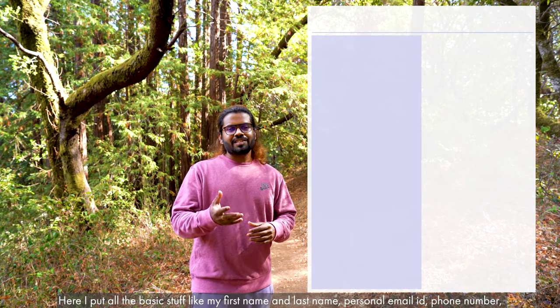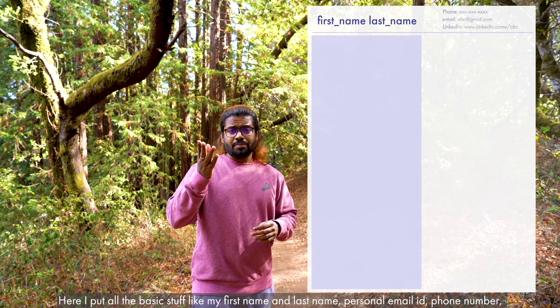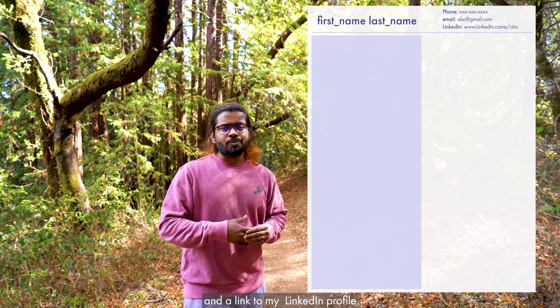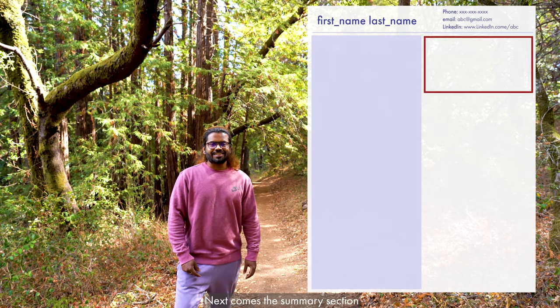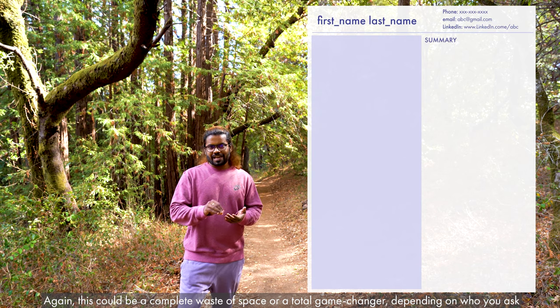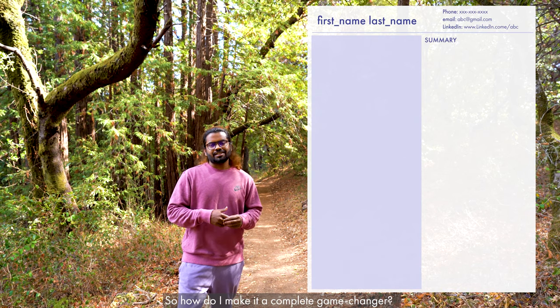I start with section one: contact details. This is very basic — I have my first name, last name, phone number, personal email ID, and a link to my LinkedIn profile. The next section is the summary section. This could be a total waste of space or a total game changer, depending on who you ask.